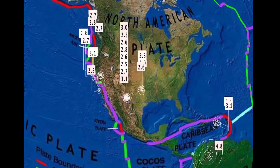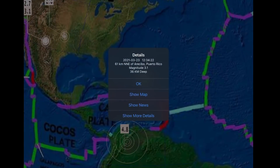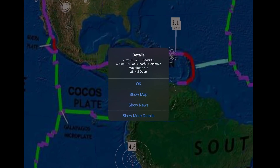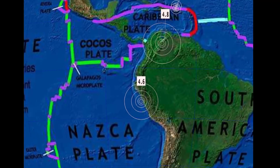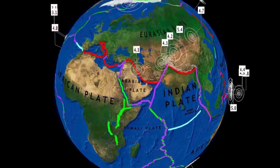Minor earthquakes still through Oklahoma. Puerto Rico — small earthquakes, not many today. A 4.8 here in Colombia, and as well a 4.6 in Peru. A quiet South American plate today.